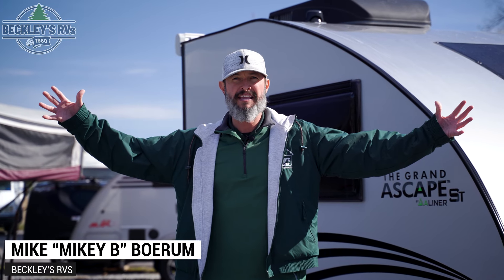Great amount of features in a petite teardrop trailer. I'm Mikey B with Beckley's RVs. Today we're going over the A-Liner A-Skate. Let's go check it out.